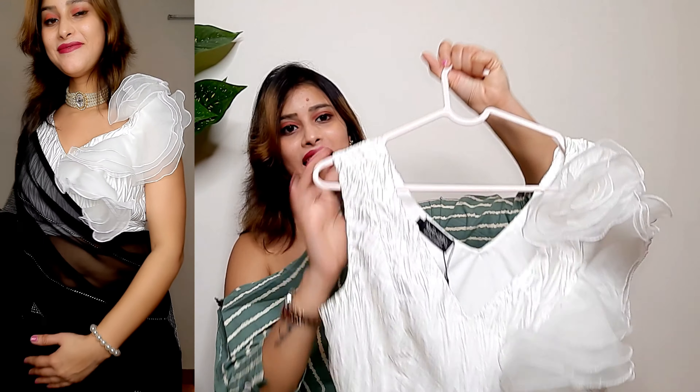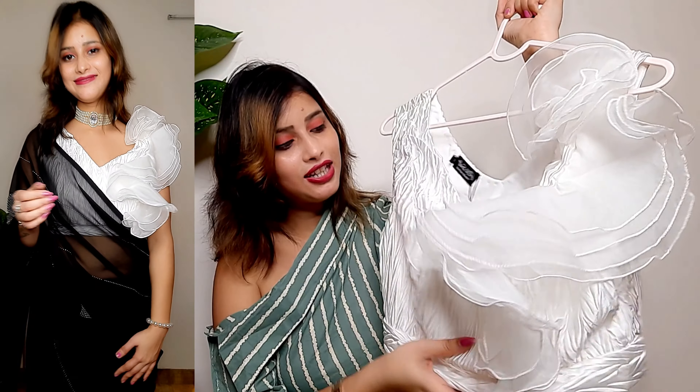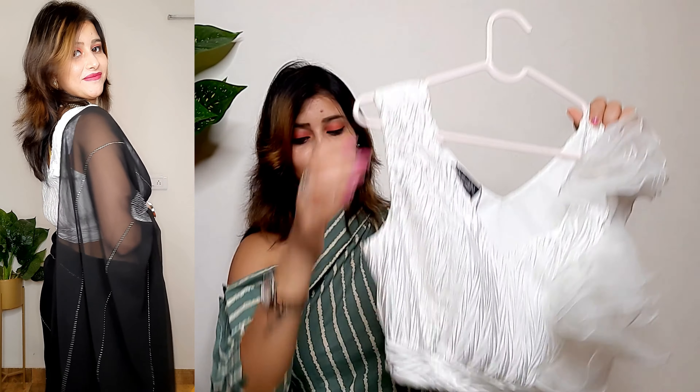Hi everyone, welcome back to my channel. Today's video is about my most favorite Amazon blouse collection. I'm going to share a lot of designer blouses. I have purchased them in the sale because Amazon is running the 'Made by Fashion' sale from 7th to 9th March. This is the best time to purchase — you will get a good discount and there are a lot of offers on Amazon.